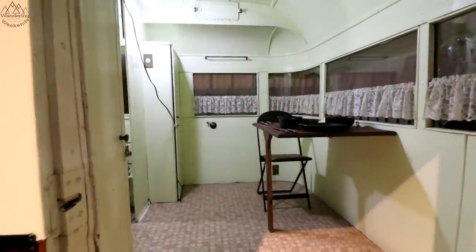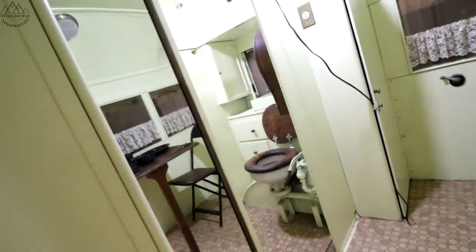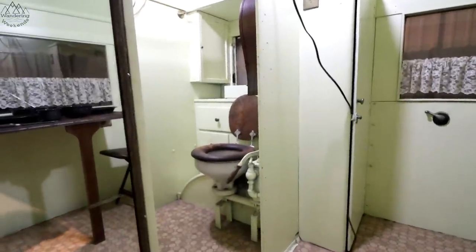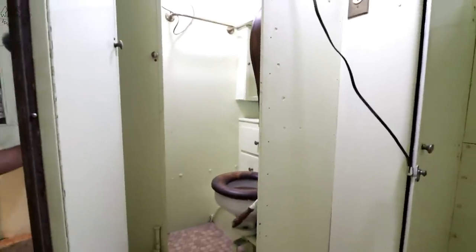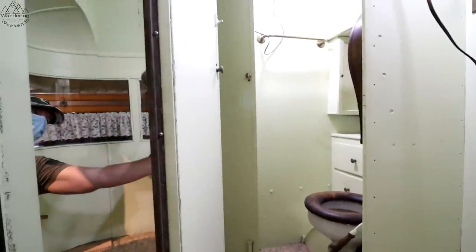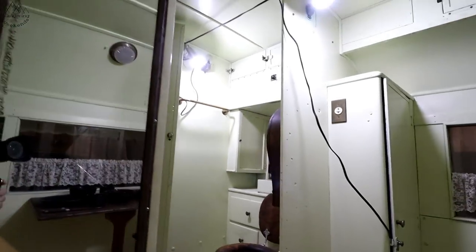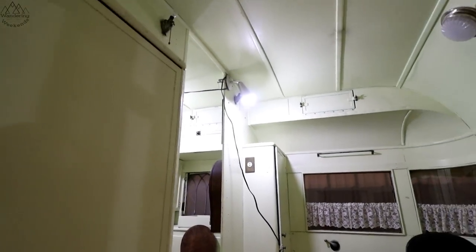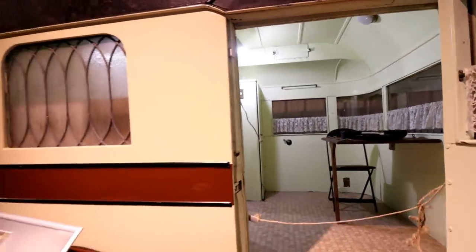I'm going to put my camera in here — let's see if we can get you guys inside. Wow, look at the body — even the body is fancy. Holy moly. That's about all we're going to get. This would be the Prevost of 1928, for sure.